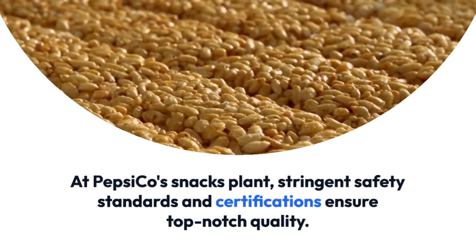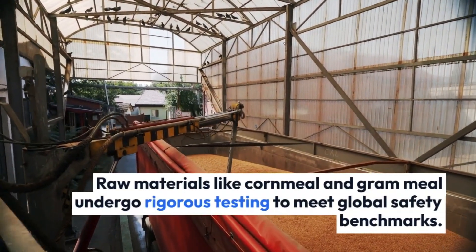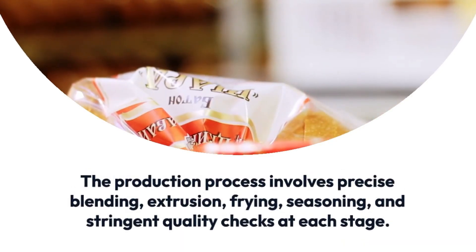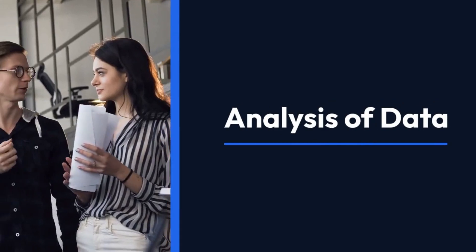Stringent safety standards and certifications ensure top-notch quality. Raw materials like cornmeal and gram meal undergo rigorous testing to meet global safety benchmarks. The production process involves precise blending, extrusion, frying, and seasoning, with stringent quality checks at each stage.